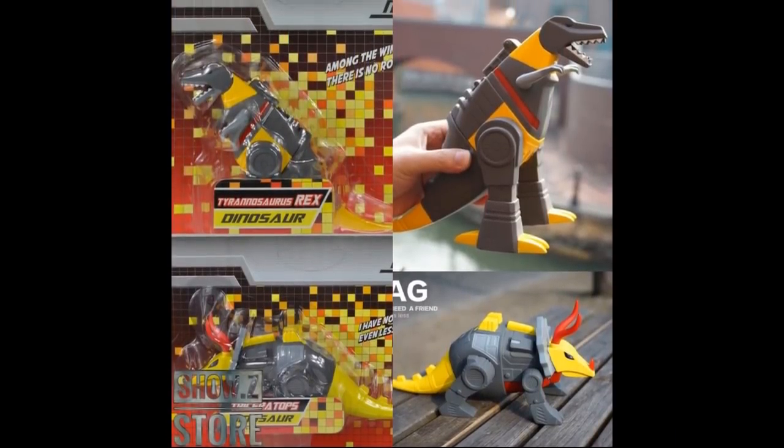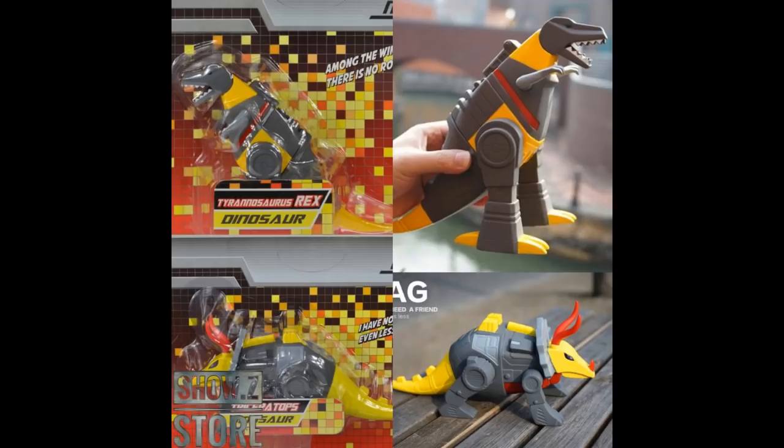Starting off with a couple of cool things I found at Show-Z. This is the NTF-02 Tyrannosaur Grimlock and the Triceratops Slag set — basically kind of like the Red Series figures, but as Dinobots, and they look super cool. They are $33 for the pair, making them about $16.50 a piece, but you can't buy them separately.